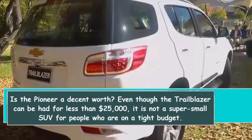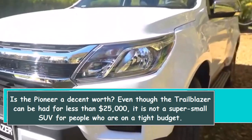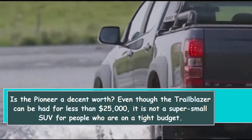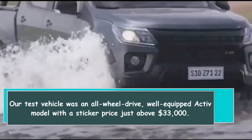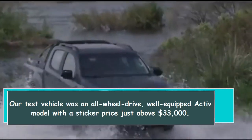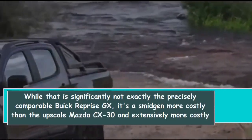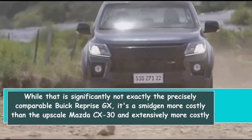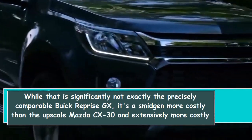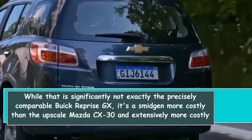Even though the Trailblazer can be had for less than $25,000, it is not a super-small SUV for people on a tight budget. Our test vehicle was an all-wheel drive, well-equipped Active model with a sticker price just above $33,000. While that is significantly less than the comparable Buick Encore GX, it is a bit more expensive than the upscale Mazda CX-30 and considerably more expensive than competitors like the Hyundai Kona and Subaru Crosstrek.